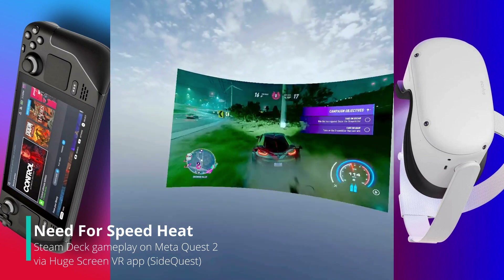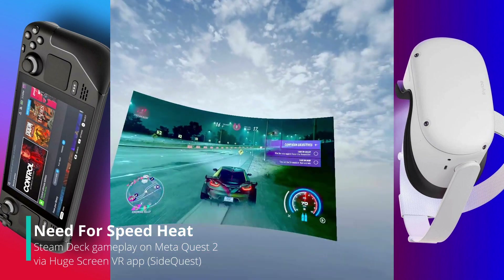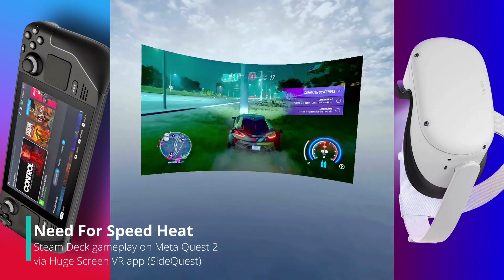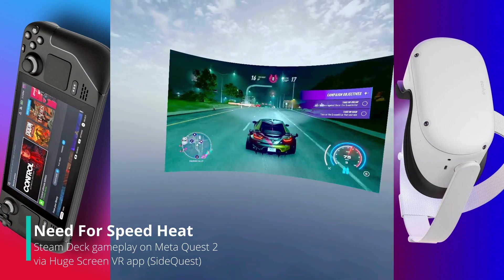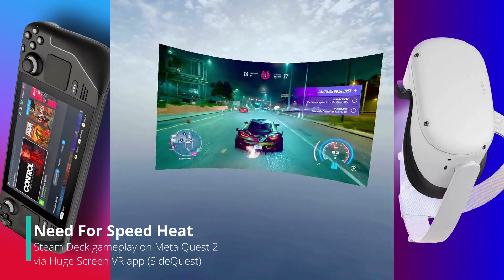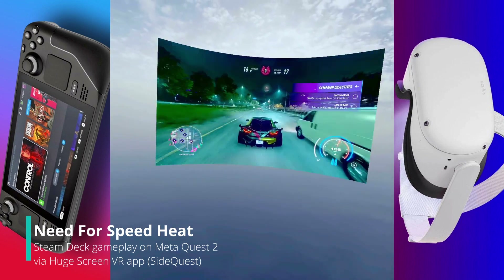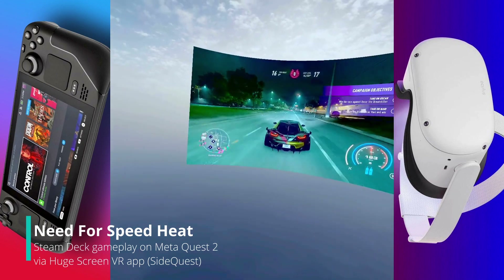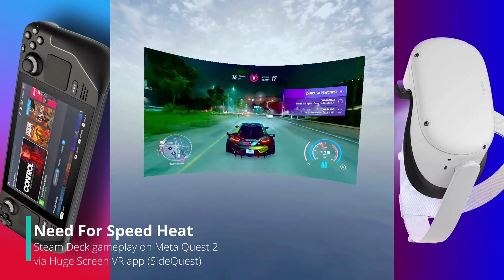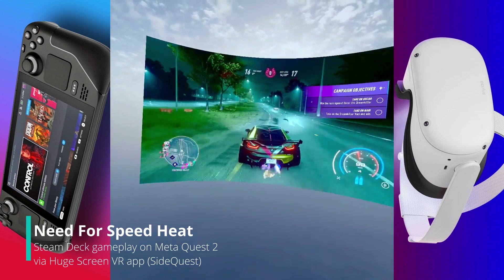It's like having a big screen, theater-size TV right in front of you. You can look around — obviously this is VR, not AR. You can zoom in and out to get different views.